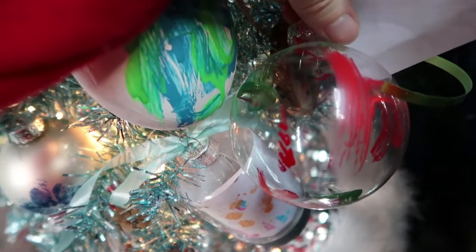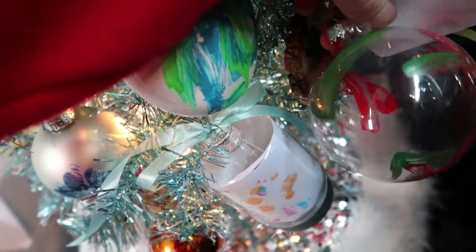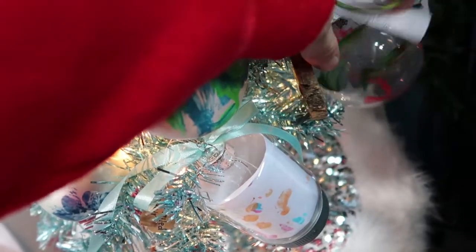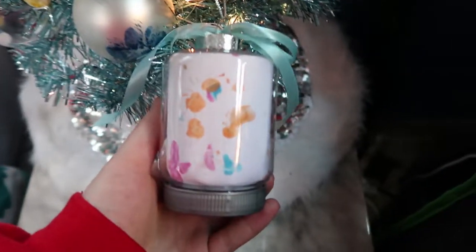Down here we've got another Christmas-colored ornament — this is an elephant painted ornament done by Asian elephants, again from the zoo I interned at in college. This one was actually something in the gift shop and I worked in the gift shop, so I got that one.